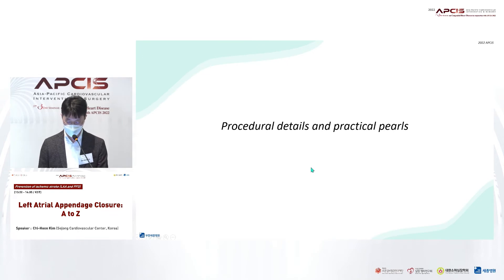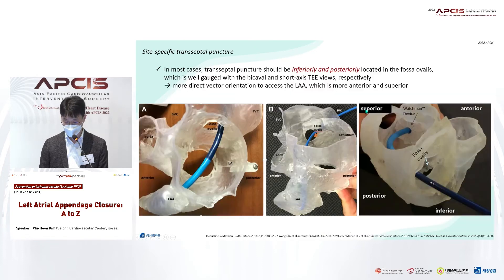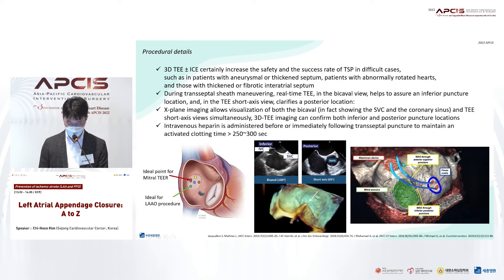It is imperative to safely perform the transseptal puncture in the proper location for a successful procedure. To avoid critical complications such as unintentional cardiac perforation, experts recommend not relying exclusively on fluoroscopy and always seeking help from ICE or TEE when performing transseptal puncture. In most cases, appendages are located in the superior anterior portion, so transseptal puncture should be approached in inferior and posterior position for easier access. Following echocardiography is necessary to select the proper puncture site, prevent complications, and facilitate the procedure. You should check the bicaval and short-axis view with TEE simultaneously to ensure accurate puncture site and the procedure's safety.